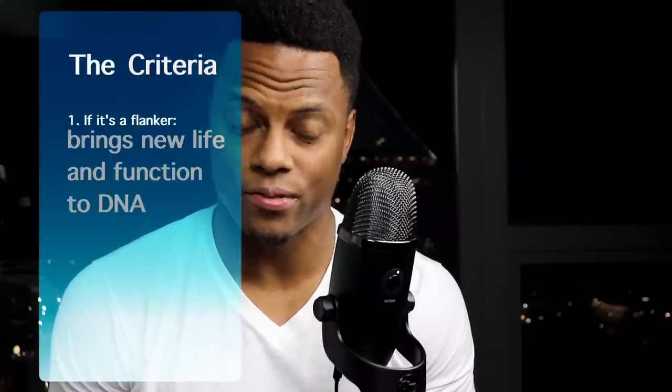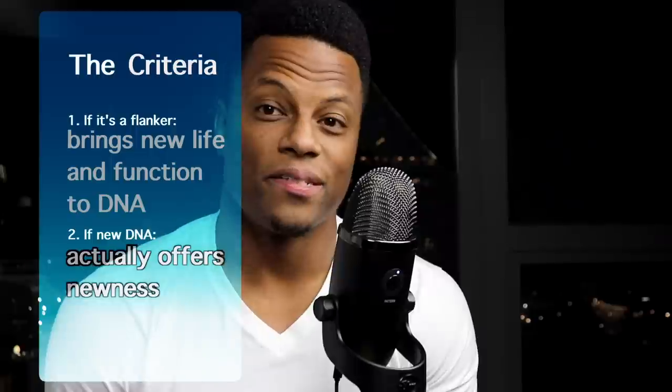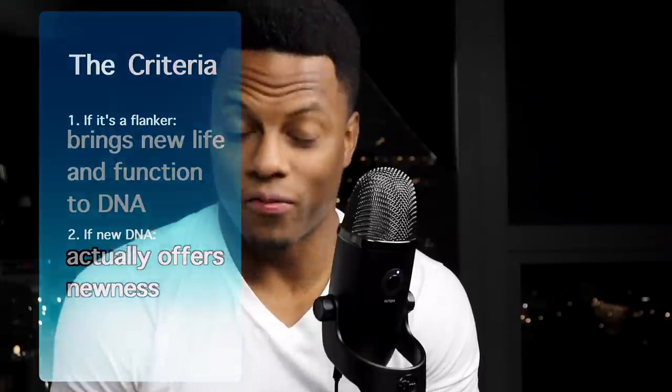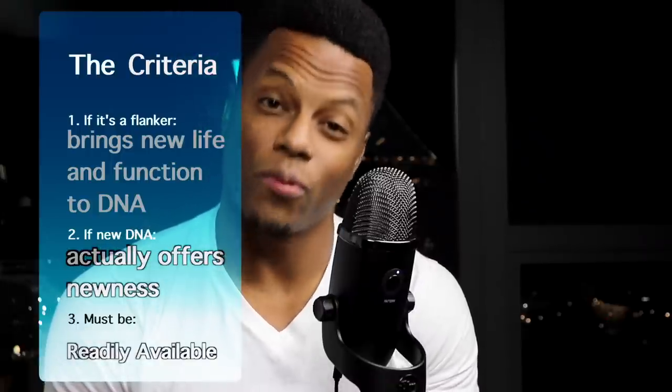Just to reiterate the criteria: number one, if the fragrance is a flanker, it does what a flanker should do — it gives new life or new personality to the original DNA and possibly a new function. Number two, if it is a new DNA, it actually offers something new to the space and is not overtly riding a trend. Number three, the fragrance is readily available for purchase today. And number four, a personal criterion: the fragrance holds my interest, not just my attention.